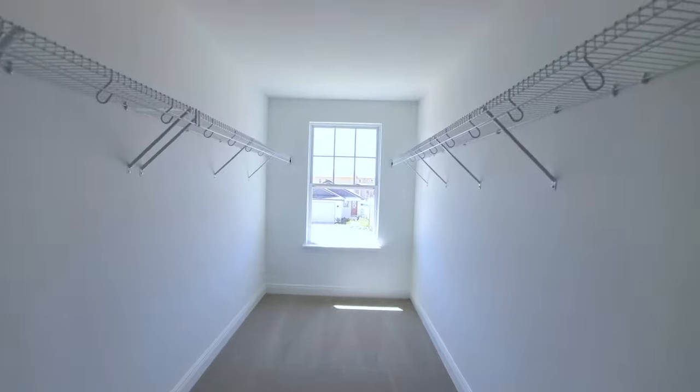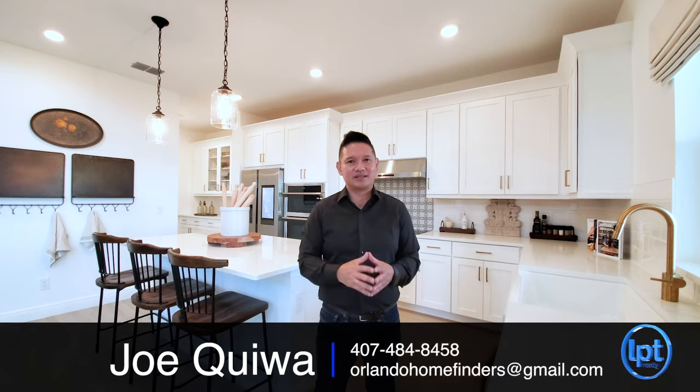This is a beautiful model home and it's for sale. So if you want to see it, please give me a call — 407-484-8458, or email me at orlandohomefinders at gmail.com.